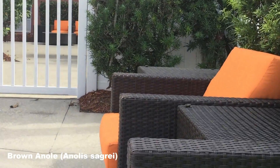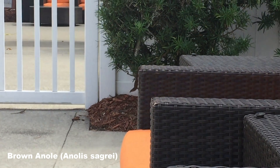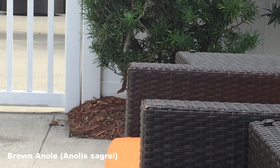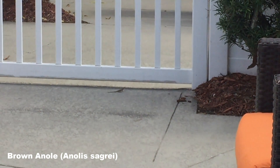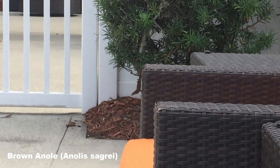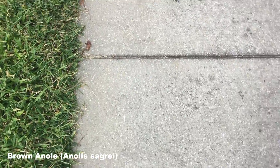I've recently come back from holiday in Florida, and the wildlife there is quite different. Here are some clips I managed to capture while out and about. These lizards are brown anoles. They are an invasive species and seem to be doing really well here, as you'll spot them everywhere.